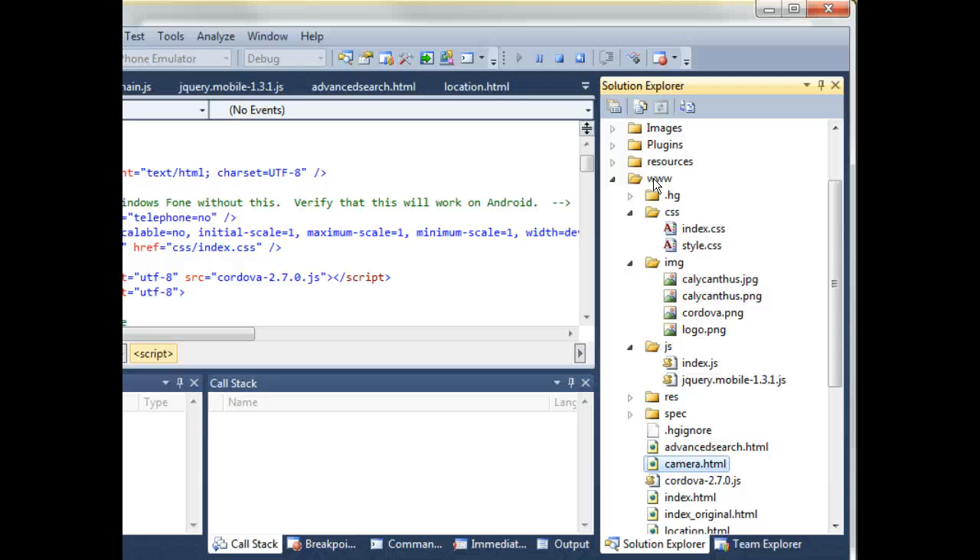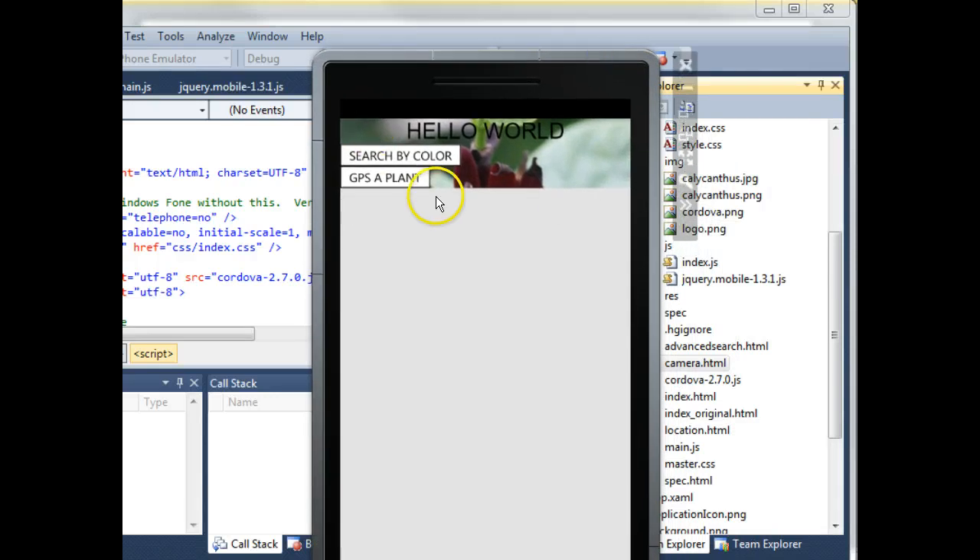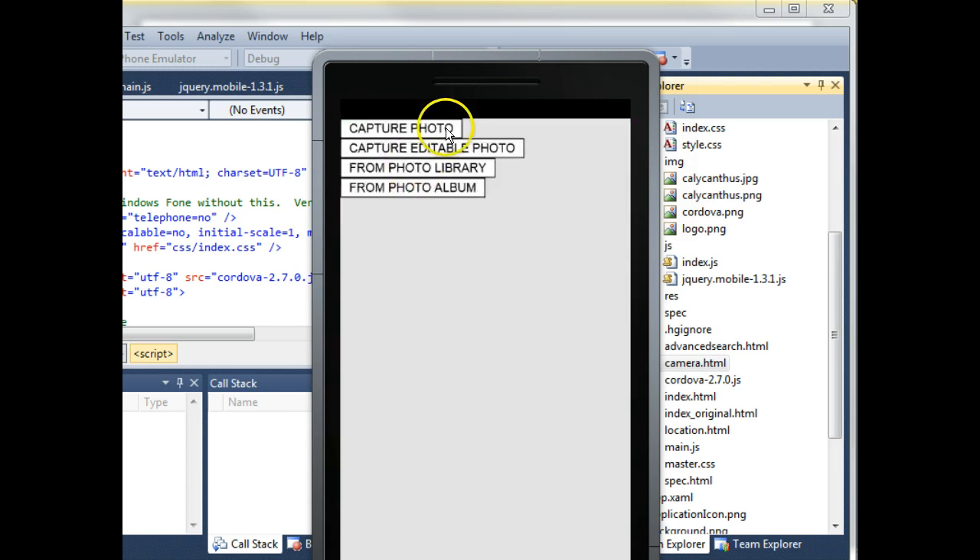I've actually thought about doing a Plant Places app for iPhone by developing it all in Visual Studio for Windows Phone, releasing it for Windows Phone, and then — since I don't own a Mac — taking the www directory down to one of the Mac labs on campus to build and release the iPhone version from there. Now let me show the emulator which has come up. It's a simple HTML page with an image behind it.